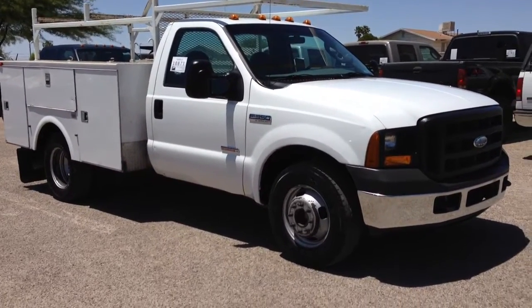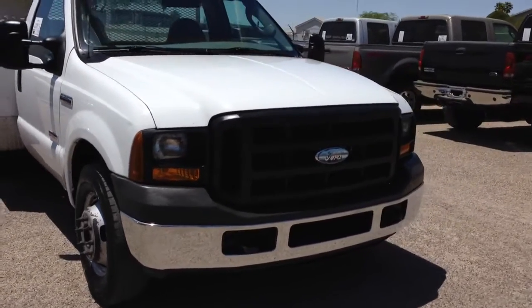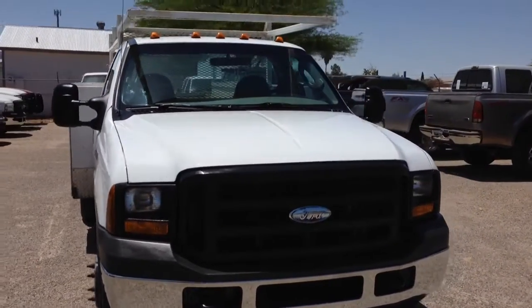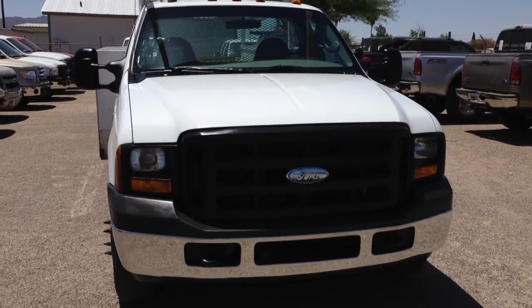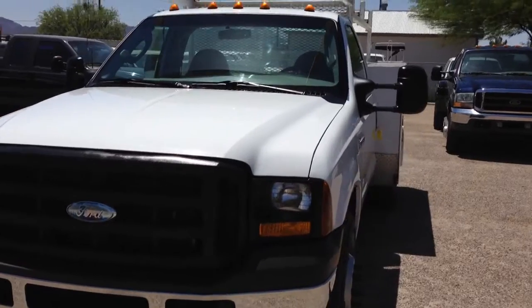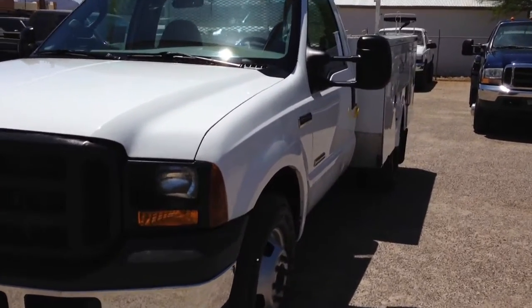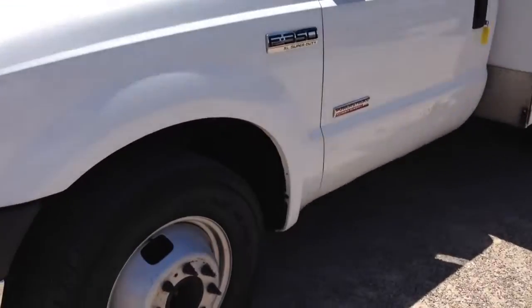I'm going to walk around and show you what's happening with this thing. When we first got it, it gets about a two-hour inspection, wheels off. Everything is checked out thoroughly, as you'll see in our ads. We discovered it needed rear brake pads and rear shocks, which it got.